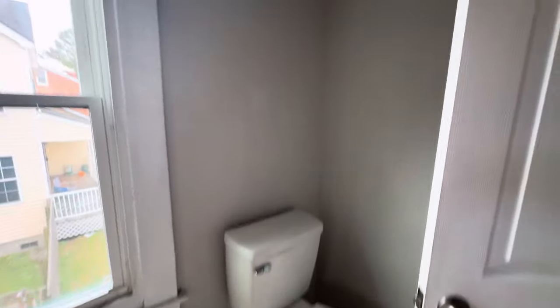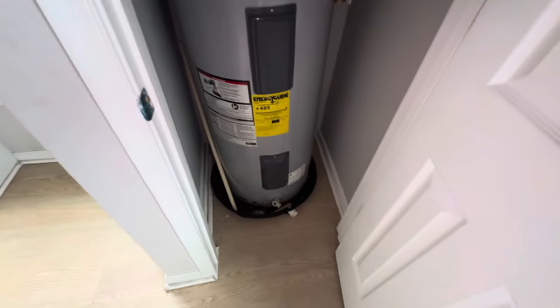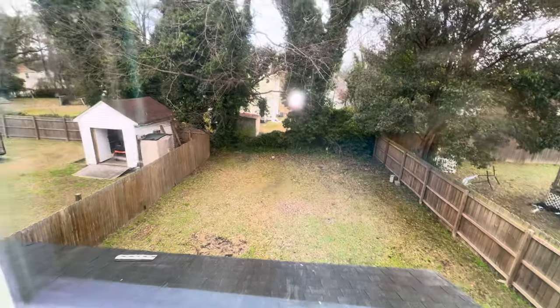Bathroom number two — huge bathroom. This looks like it might have been a bedroom at one time but it's been converted to a bathroom. Huge water tank, nice tiled shower, and you can see the backyard again from here. Really nice bathroom.